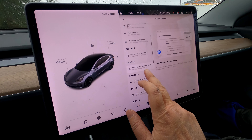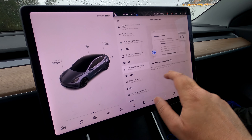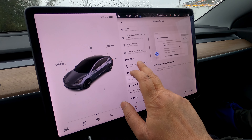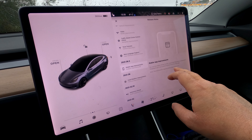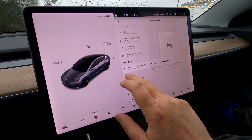On 2021.20.36, the windshield wiper sequence automatically adjusts to better clear salt and grime. There were also mobile app improvements — charge current, scheduled departure, and scheduled charging can now be adjusted at your current car's location.